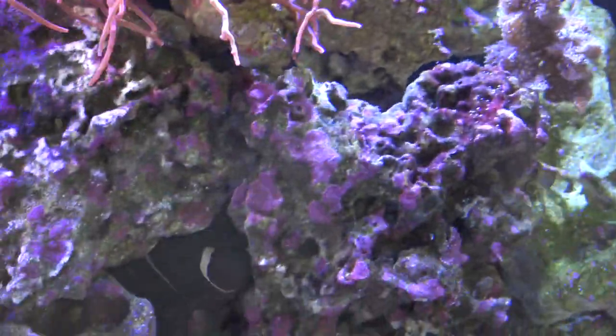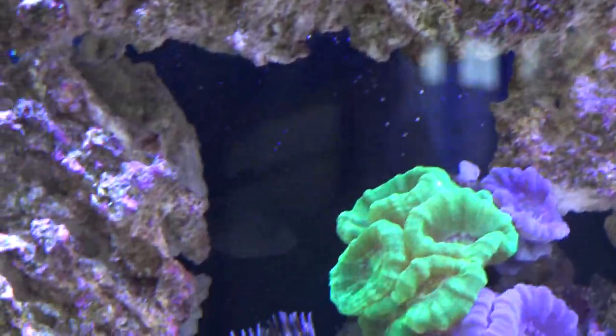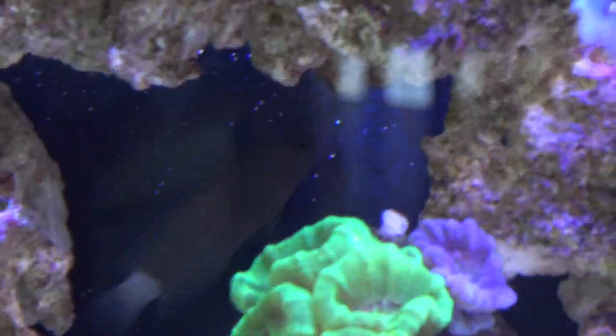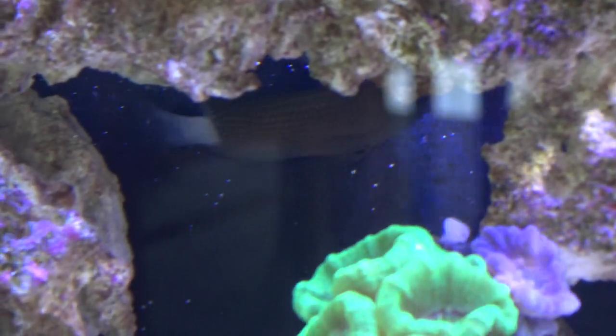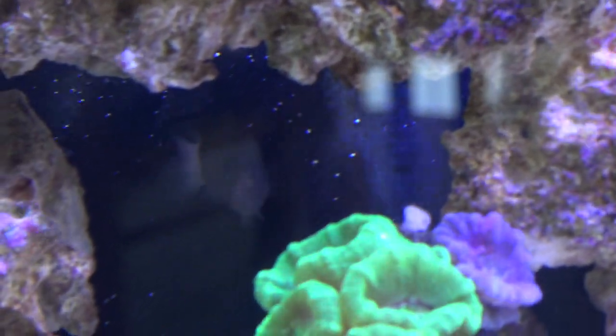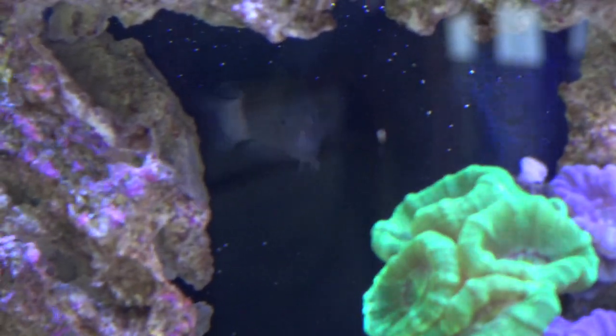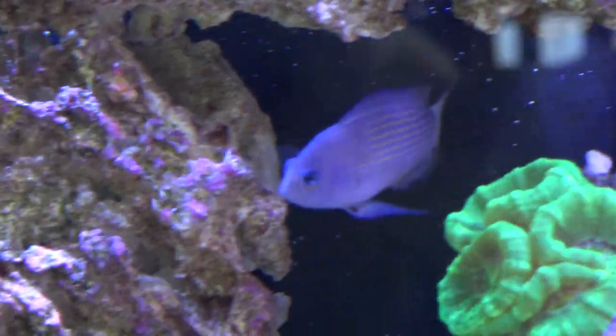I tried getting him with a net but it was impossible and I was not going to take the plumbing apart to get to him because that would just be a huge mess. So I thought, why not fish for him? I baited a barbless micro hook — the smallest hook you could buy for tiny little baby bluegills — with a piece of krill, and he went for it. I actually caught this fish. I hooked him. It was the funniest thing I've ever done with anything related to the aquarium.